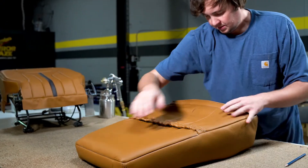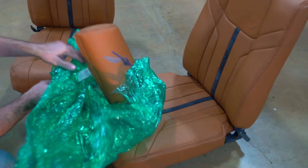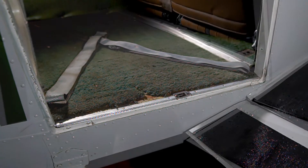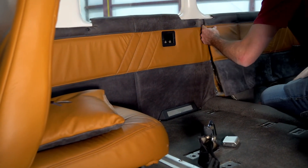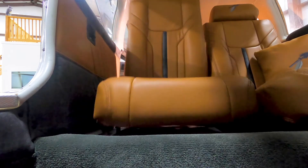Once our team has completed your build out, your new interior arrives ready for install. Carpets will arrive custom cut specific to your plane, side panels ready to install, and new seats will be ready to slide into place.